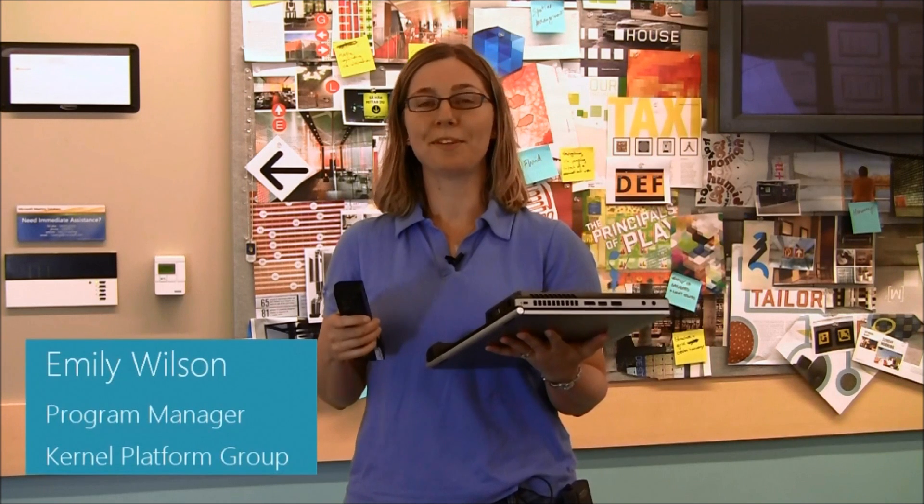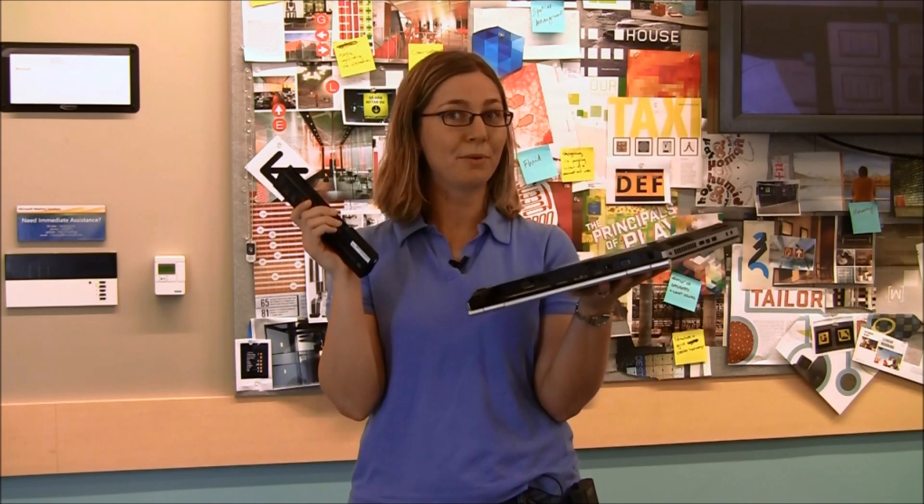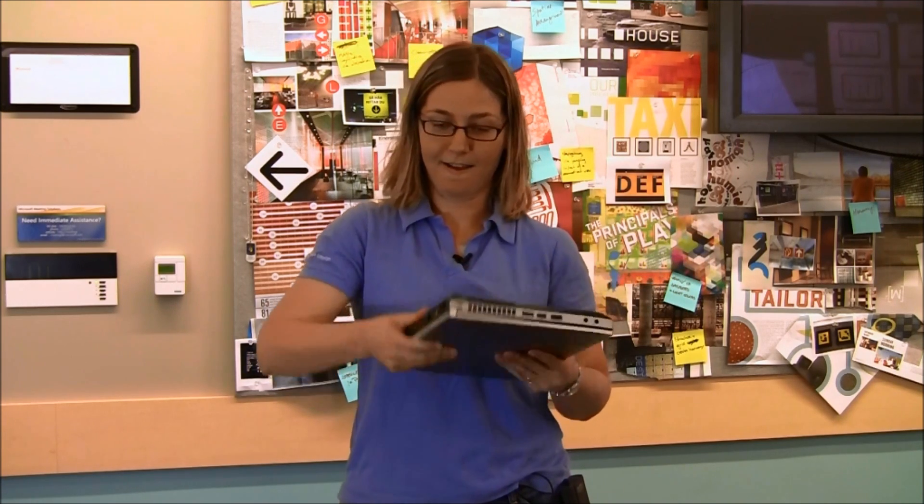Hi, my name is Emily Wilson and I'm a Program Manager in the Kernel Platform Group, and today I'm going to show you how fast Windows 8 starts up. So here we have a laptop, and the battery is removed, so we know we're at zero power. We're going to put the battery back in, and now we're going to see how fast Windows 8 starts up.